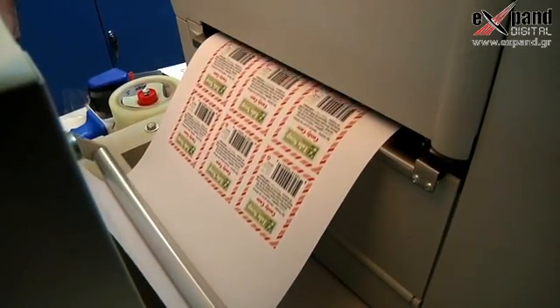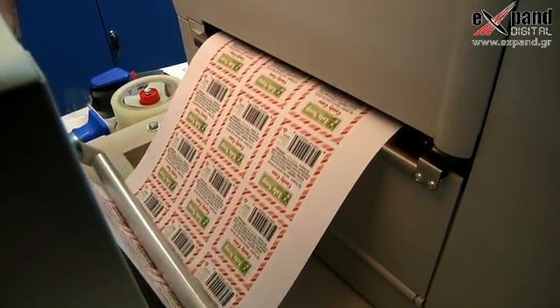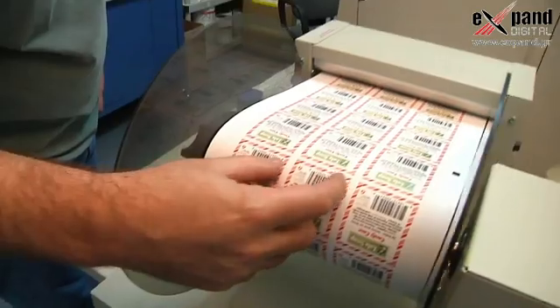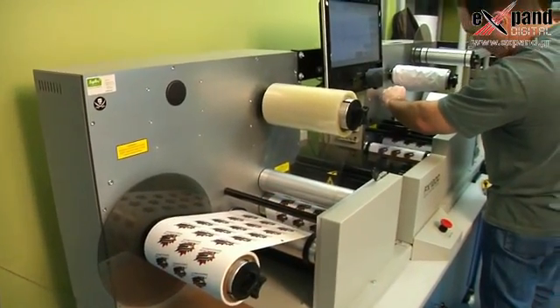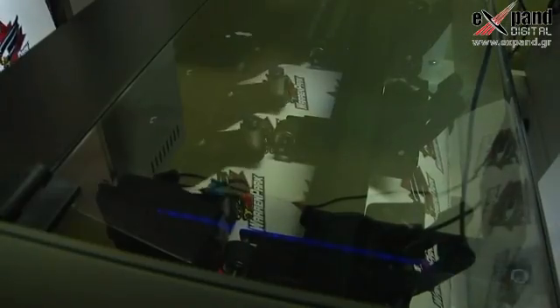The biggest saving to us from the Primera in terms of the environment is just the fact that it uses so much less. Literally the first label out can be a good one. And when you get to the number you need to run, you hit stop and it stops. So there's no real waste at the front, there's no waste at the back. That makes sense to us.